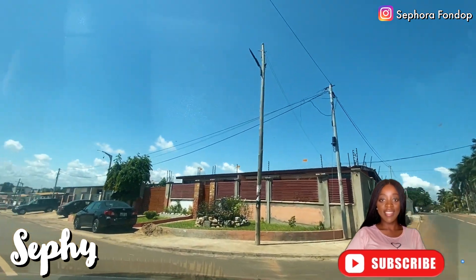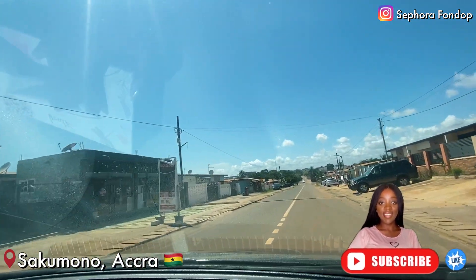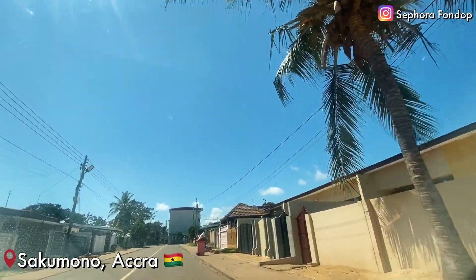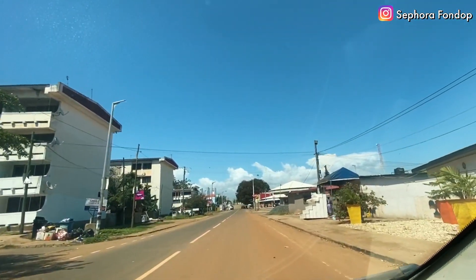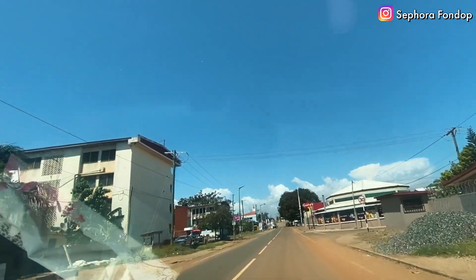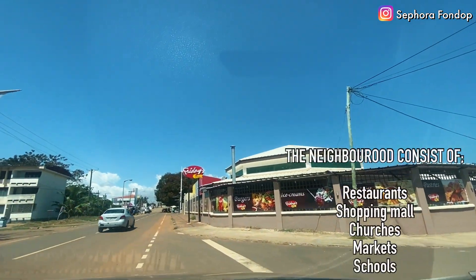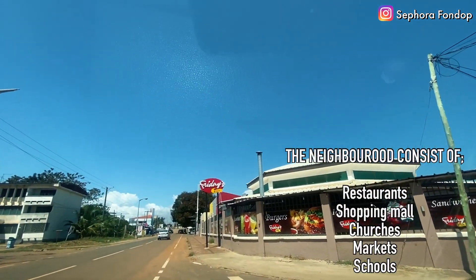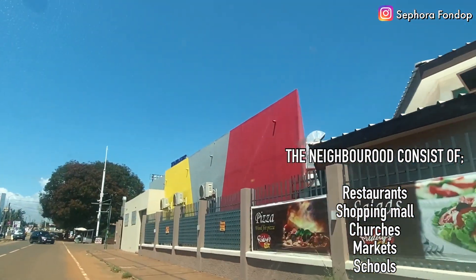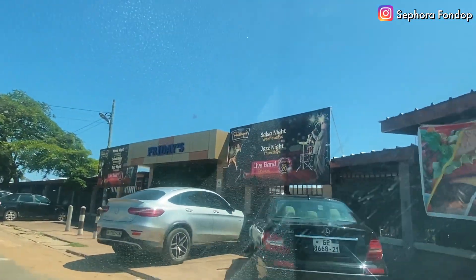Hello, my name is Sefi and I am currently in Accra, Ghana, precisely in Sakomono. Today I'm going to show you not one but two beautiful houses for sale here in Sakomono. In case you are new here, welcome to my little corner of YouTube. While we are heading to the house, I will let you enjoy the neighborhood, which consists of several amenities — restaurants, shopping malls, markets, schools, churches, and many others.